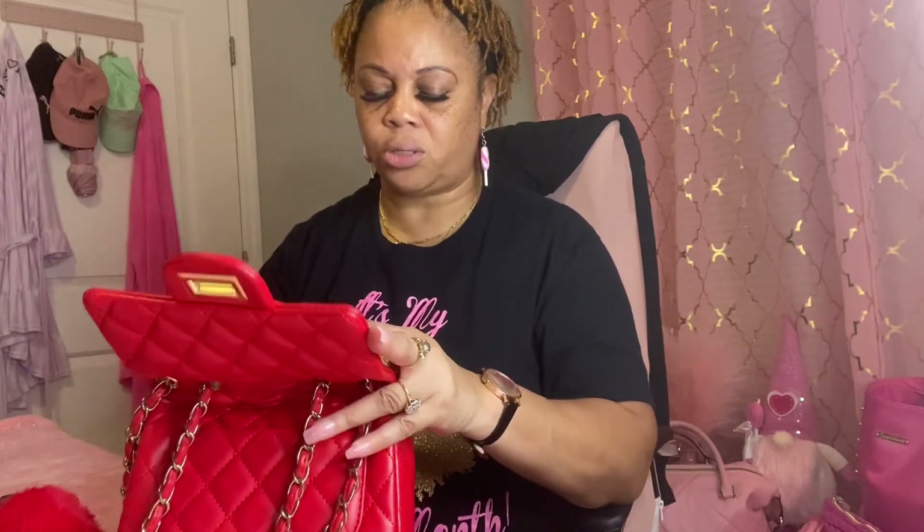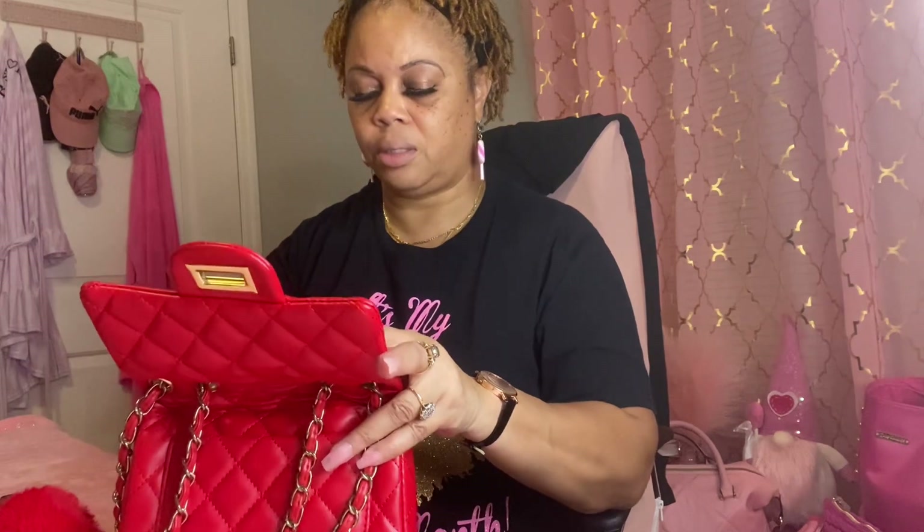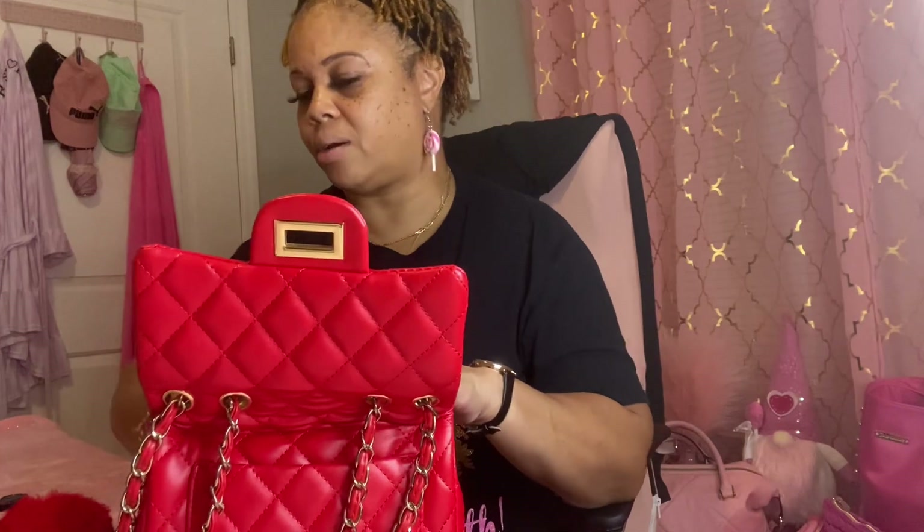All right, so we got the wallet in there. Next, I'm going to put in my extra set of keys because I always want to avoid being locked out of my car. Then I got my perfume — I'll put that in there. In the little zipper pocket in the back I'm going to put my soap sheets, hand sanitizer singles, and antibacterial wipes.